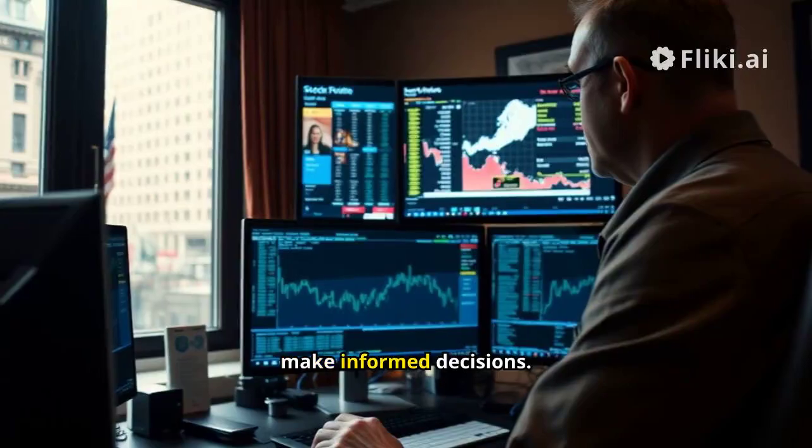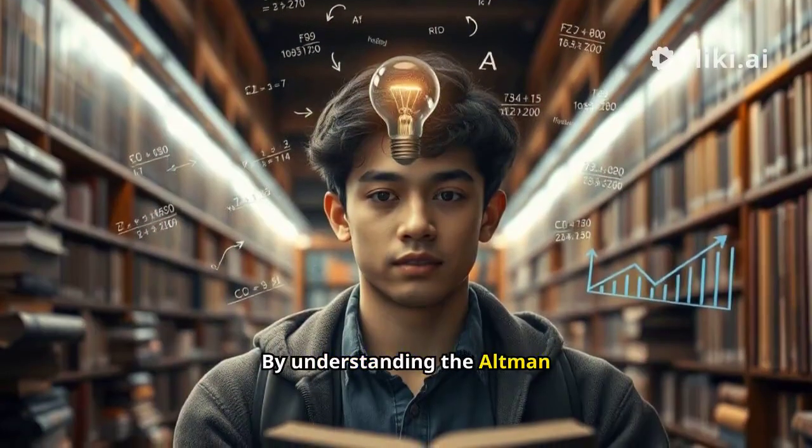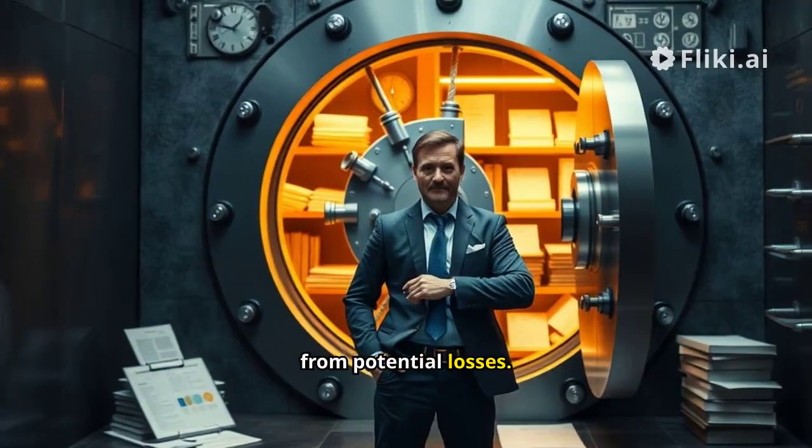Investors use this score to make informed decisions. It helps you avoid companies in financial distress, and by understanding the Altman Z-Score, you can safeguard your investments from potential losses.